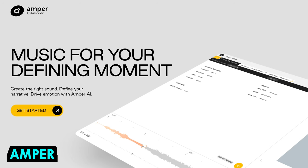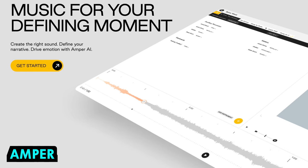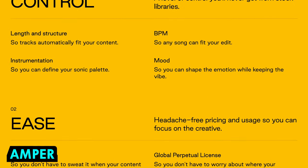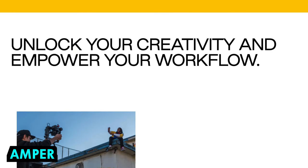Ampa Music is a cloud-based platform that uses AI to generate original music in a variety of genres and styles, with options to customize and edit the output in specific ways.